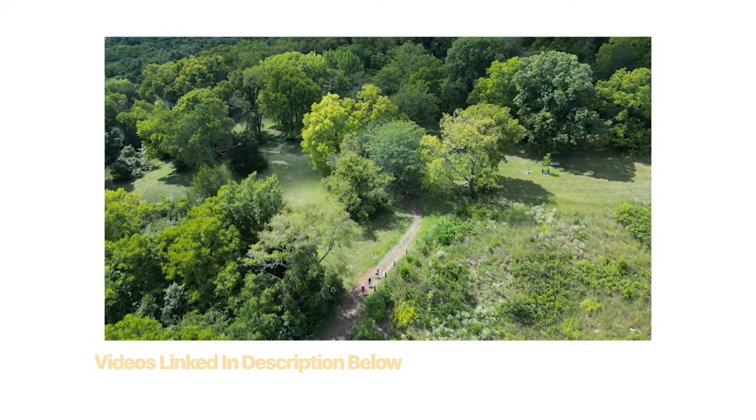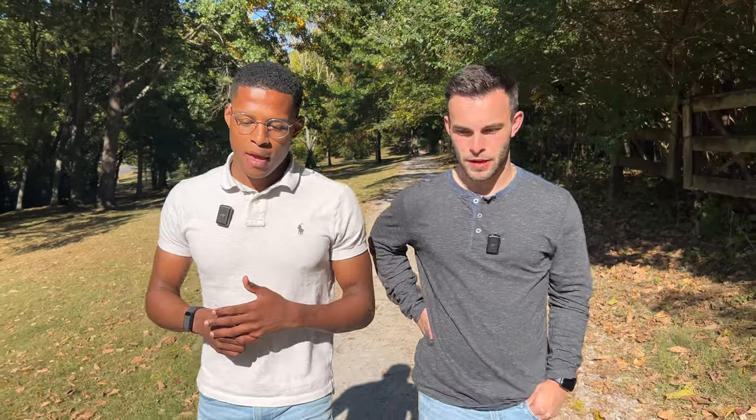We should really do an extensive video covering every single park — maybe a full greenway and walking trails video. It could be an hour long and cover fishing, walking trails, all kinds of good stuff. Leave a comment if you think we should do that greenway video.